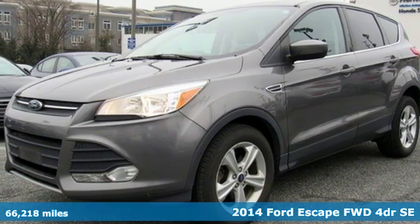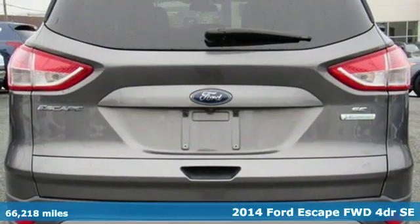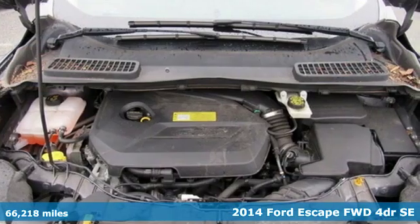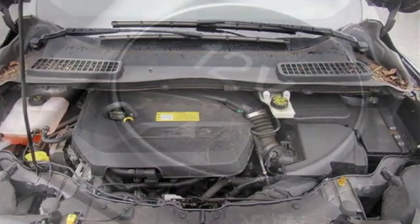It's a 2014 Ford Escape. Yield to adventure. This SUV will take you and your toys to far away places. You'll look forward to every drive with features like these.